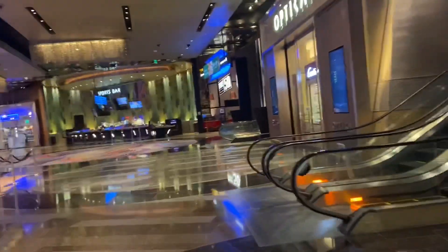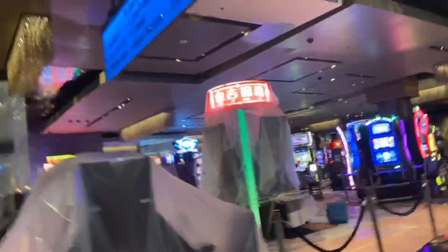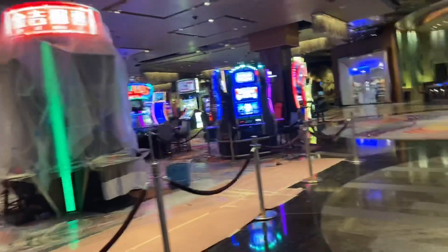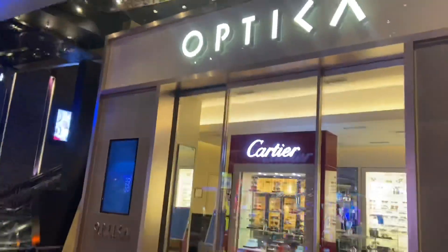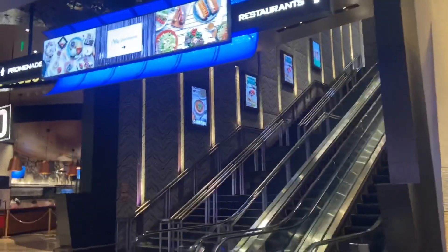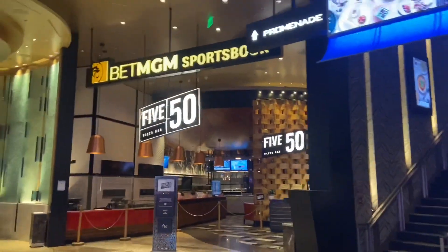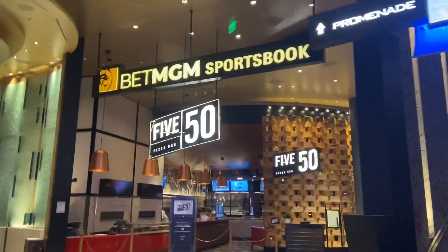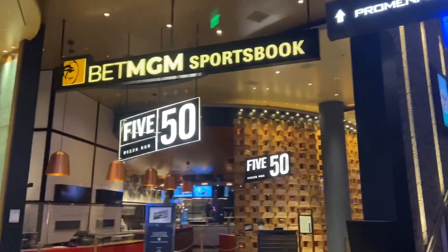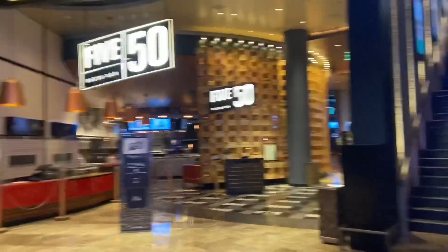Now we're going into where they're cleaning things or maybe doing the flooring. Here's some shops. The steakhouse is up that way. And of course, $5.50 pizza — this is one of the best pizzas in Las Vegas. It's so good. You can sit at the bar or eat inside. I love that place.